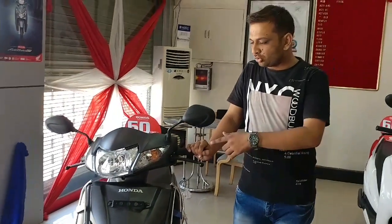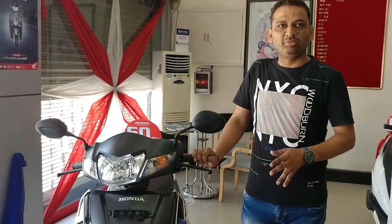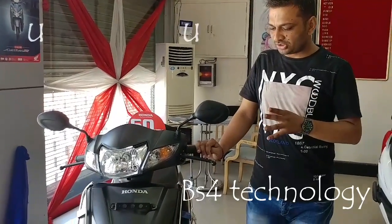The next video is an update of the new Active 4G. If you compare it with the Active 3G, the main difference is between Active 3G and Active 4G.